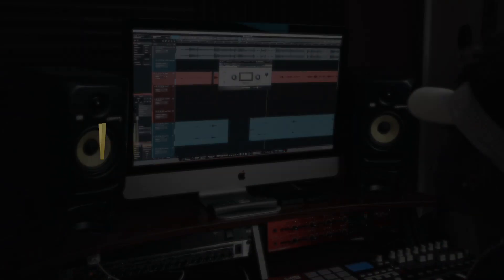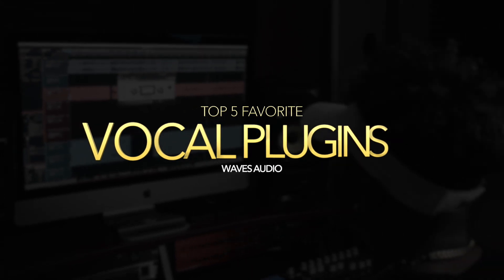Hey, what's up y'all, Desmond Dennis here and welcome back to Video Weekly. First and foremost, Happy Thanksgiving! I cannot believe the holidays are already here. One of the best things about holidays are holiday sales for us engineers and musicians.